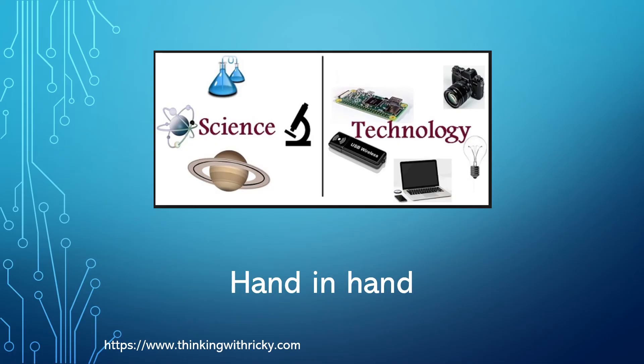So science and technology go hand in hand. We still need to continuously discover new things in our universe, which is so vast. And using those discoveries and the knowledge gained through them, we need to continuously invent new products which can make our lives easier or solve the problems around us. In turn, these products invented through technology also help in making more scientific discoveries.